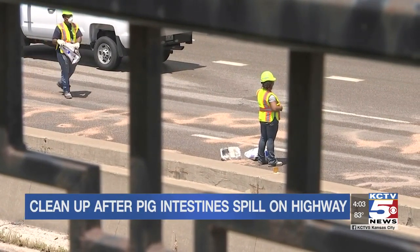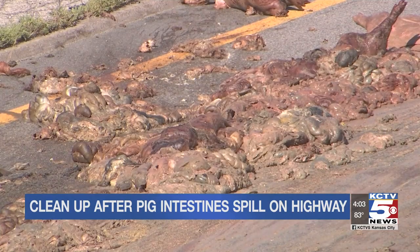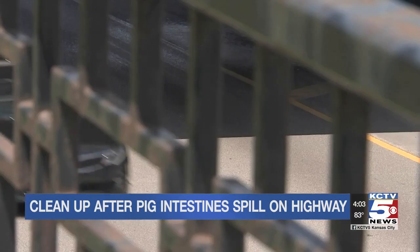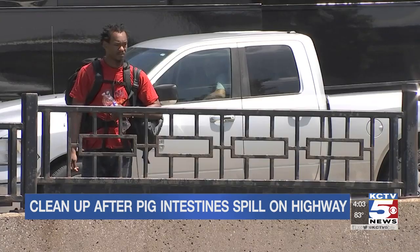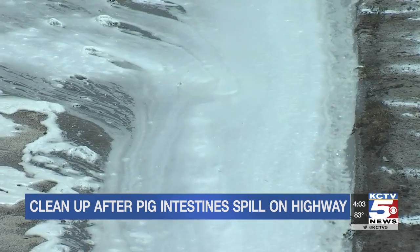Drivers said it was one of the grossest things they'd ever seen. Piles of animal product littered the highway for hours. People walking around downtown this afternoon saw and smelled what was left of the spilled pig intestines along I-670.